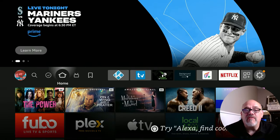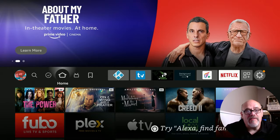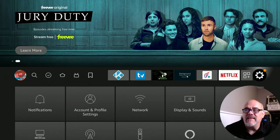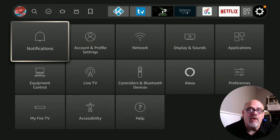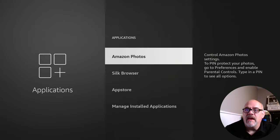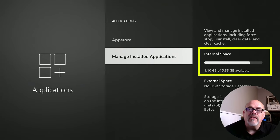The next thing you'll want to check is to make sure that you have enough storage available to keep that buffer from running out. What happens is a streaming app will download data ahead of what you're watching to keep that little buffer available. And if you run out of that buffer, that's when you're going to see that circle of pain. To check the storage, you want to make sure that you have at least a gigabyte of storage available — that's the rule of thumb. You can go down to the gear, then go to Applications, and look at Manage Installed Applications. Right here you'll see the available storage that you have — here I have 1.1 gigabytes, so I'm in pretty good shape.